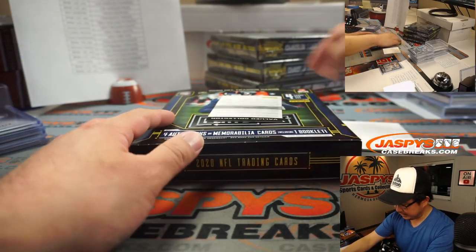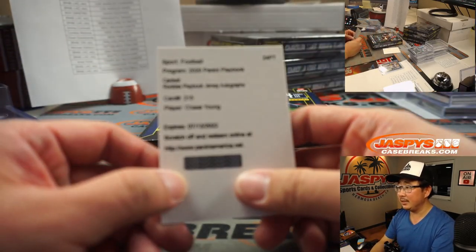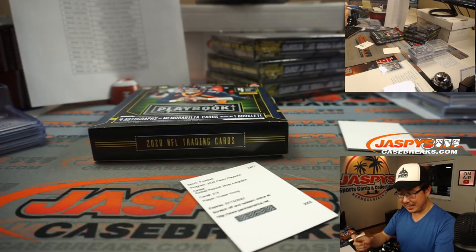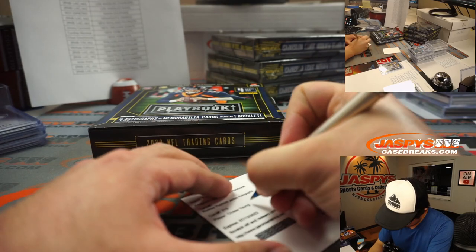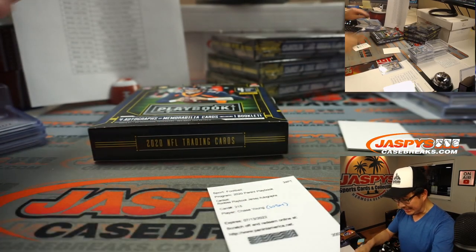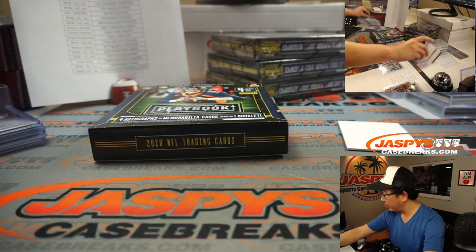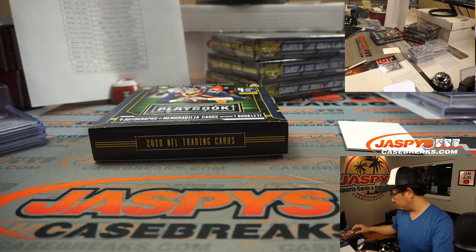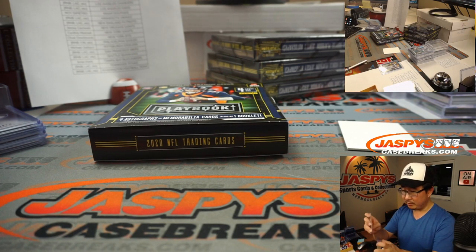The redemption is going to be Chase Young — notorious non-signer Chase Young. That's for the Washington football team, which is a number block team. Fuad with zero gets the redemption and a free top loader.